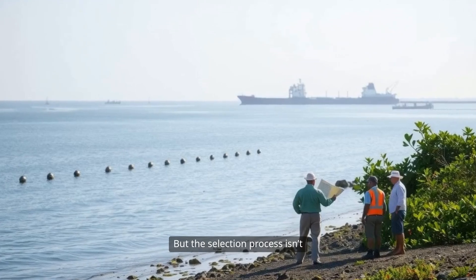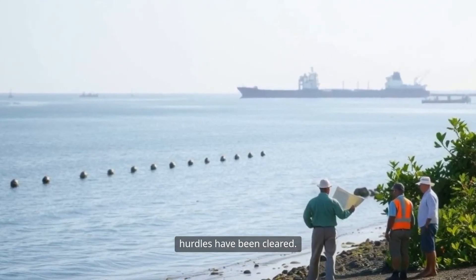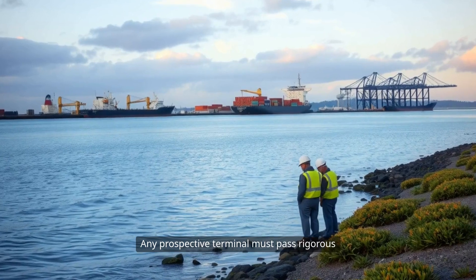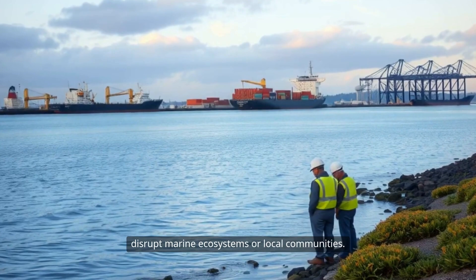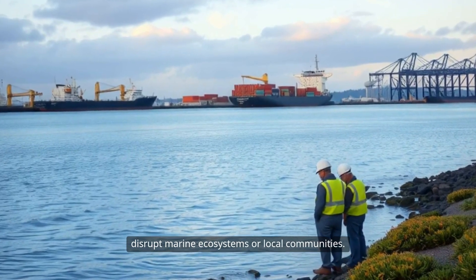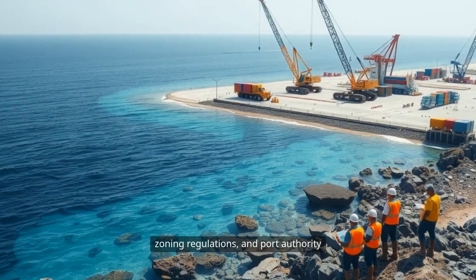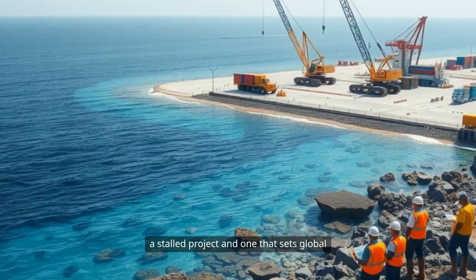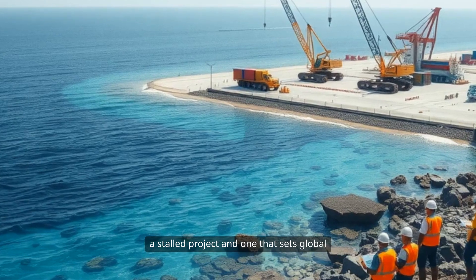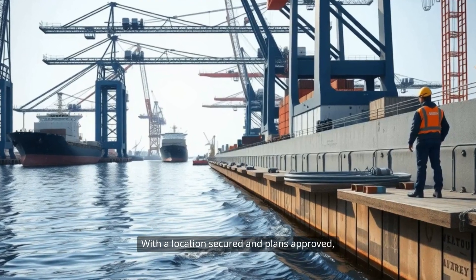The selection process isn't over until environmental and regulatory hurdles have been cleared. Any prospective terminal must pass rigorous assessments to demonstrate it won't unduly disrupt marine ecosystems or local communities. Compliance with environmental standards, zoning regulations, and port authority requirements can be the difference between a stalled project and one that sets global benchmarks for responsible development.